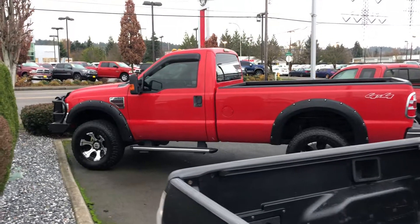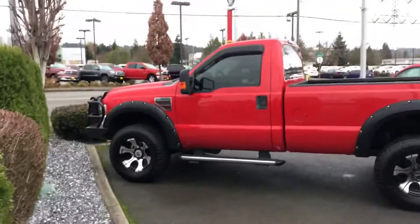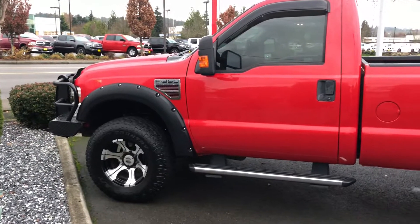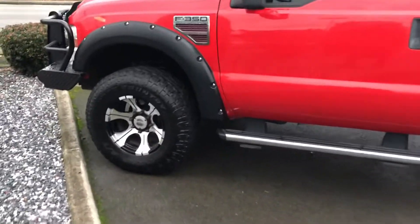Hey Mike! I just wanted to take a little video for you. See if you can see this truck — it is pretty darn clean.